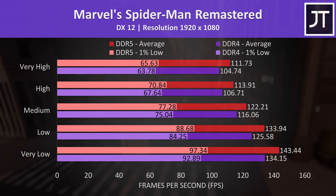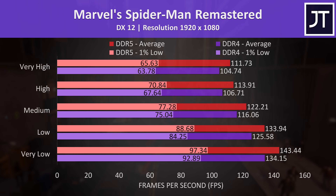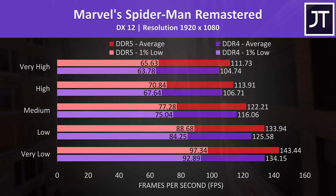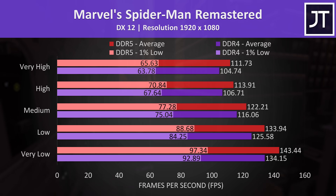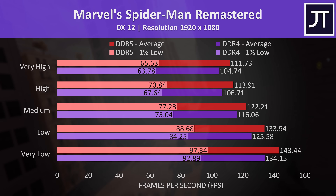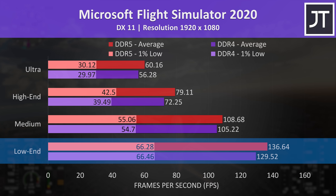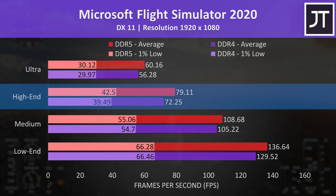Marvel's Spider-Man Remastered had some of the bigger differences out of the 10 games tested. All of the game's different setting levels were tested because the memory difference might matter less at higher settings once we get more GPU bound. In this one, the DDR5 laptop was around 7% faster than the DDR4 laptop regardless of setting preset. Microsoft Flight Simulator also had a 7% performance boost with DDR5 at max settings, however the difference was a bit lower at 5.5% at minimum settings. The dips in performance as measured by the 1% lows weren't too different, except at high settings where DDR5 had a little lead.